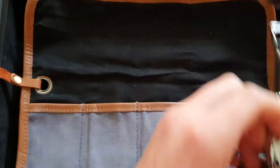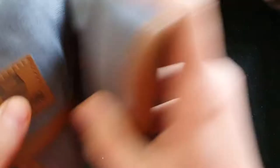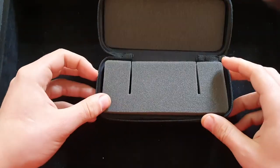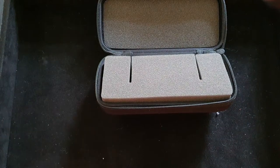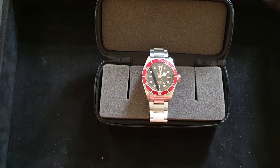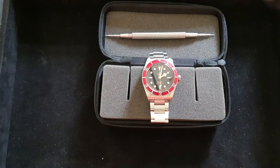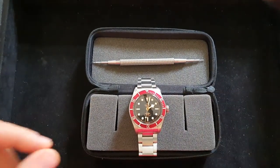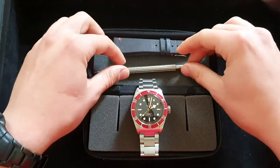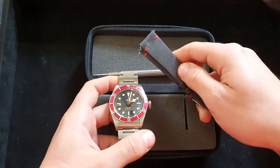Now, let's say you have only one watch. What could you do to improve your three-day trip experience? Let's say you have a diver. You take your diver with you, buy yourself a spring bar tool to change the straps, and then buy yourself a nice strap.